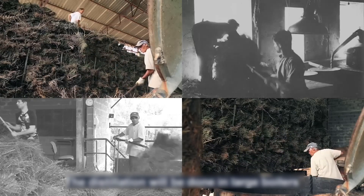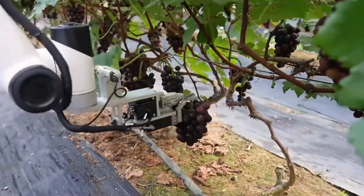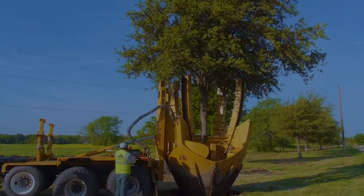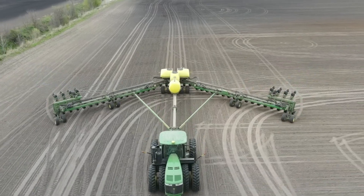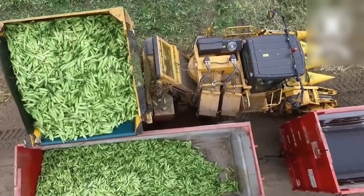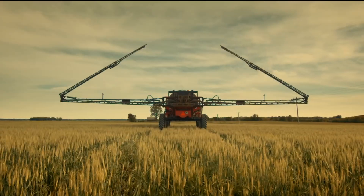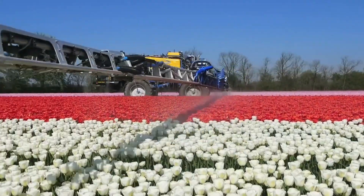Human civilization has been improving its farming practices since the start of time, from growing crops just for survival to yielding fruits and vegetables on hundreds of acres. We've come a long way in the agricultural world. Today, with the advancement in science and technology, humans have created machinery that works fast and is also smart. In this video, you will witness how much our world has grown in agricultural means.